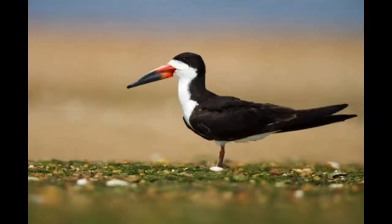Black Skimmer is a seabird that is native to North and South America. This bird lives in large colonies that can be seen on the beaches, in the lagoons, bays and estuaries.